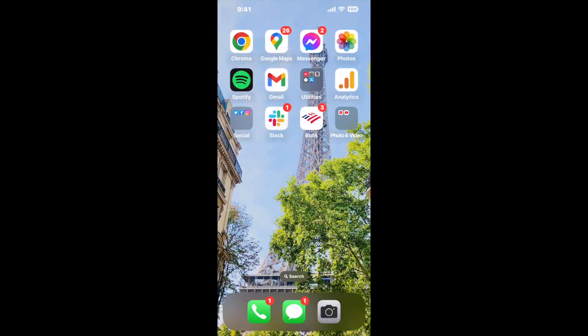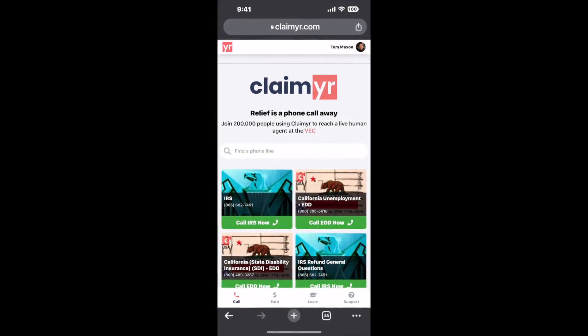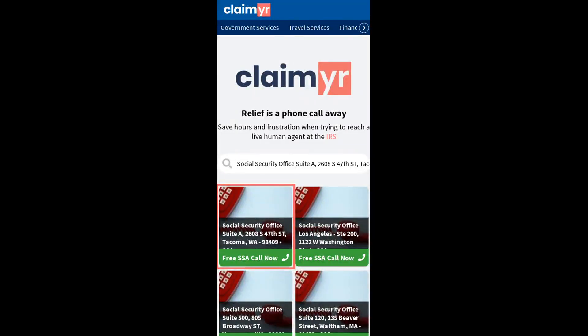The next method is the better way to reach a live person at Social Security Office Suite A, 2608 South 47th Street, Tacoma, Washington 98409. I built a calling tool. To use it, open up your browser, go to claimer.com, and search for the Social Security Office Suite A, 2608 S47th ST, Tacoma WA 98409 option.